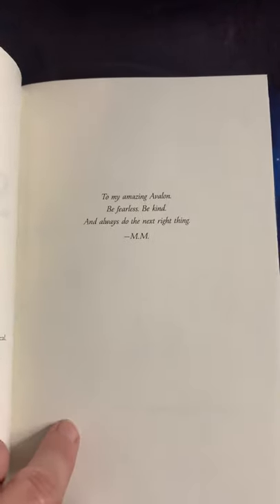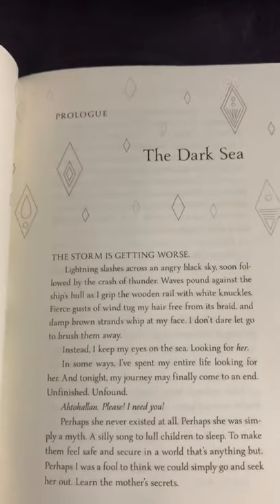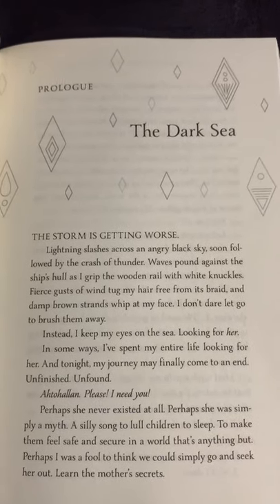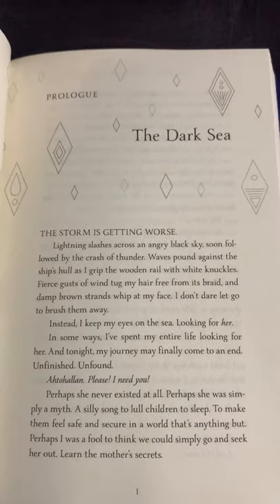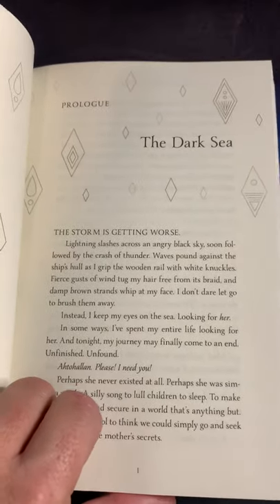The copyright page is dated 2020, and the dedication page reads: 'To my daughter, to my amazing Avalon — be fearless, be kind, and always do the next right thing.' She is my biggest reader and I dedicate almost every book to her. Here is the beginning, and then we go into the prologue, which I know you've all read from when we first released it. I can show you that, but not the rest — I don't want to spoil it. It's only two weeks left, so I think we can wait.